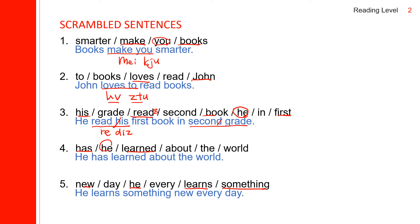Next: he has learned — 'learned about,' learned about the world. He has learned about the world. The last one: he learns something — this S and the next S come together, so you can cancel the first S. He learns something new every day.